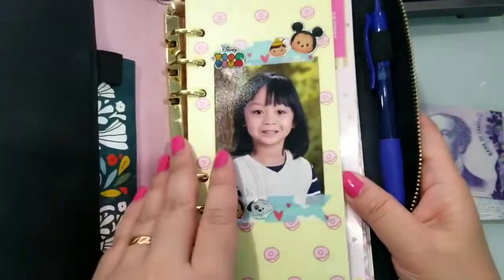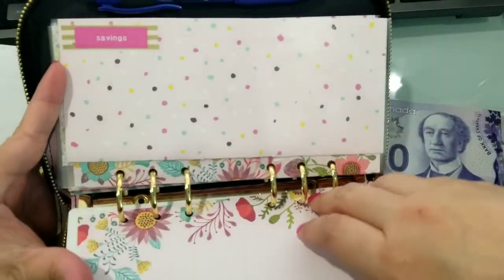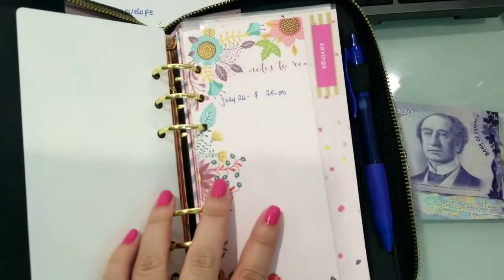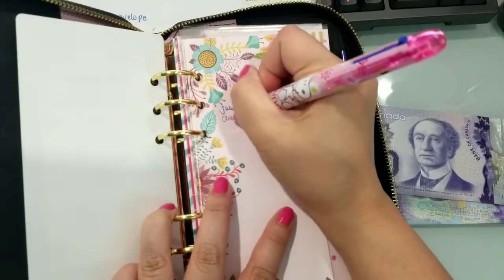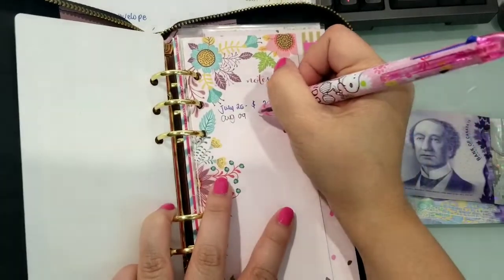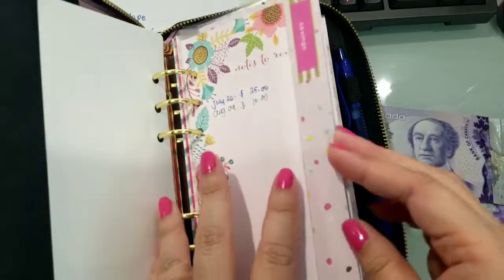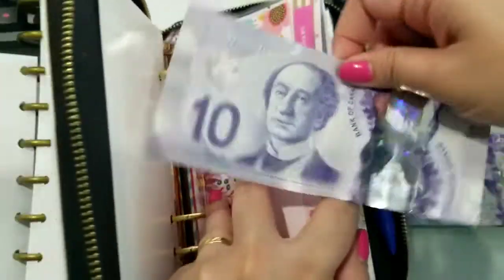Ito si Marvel na sa harap. For savings — meron akong lalagyan ng list. July 25th ako naglagay dyan last time. Ngayon naman is August 9th. Naglalagay tayo ng $10 lang. Ayan — savings, $10.